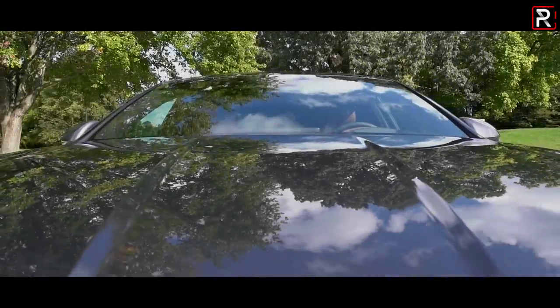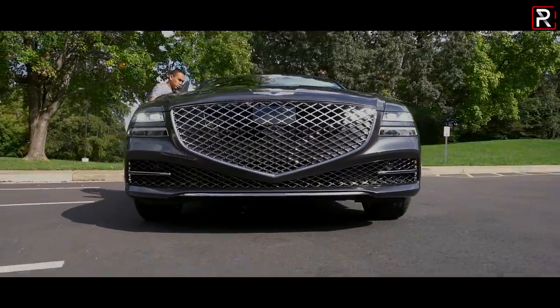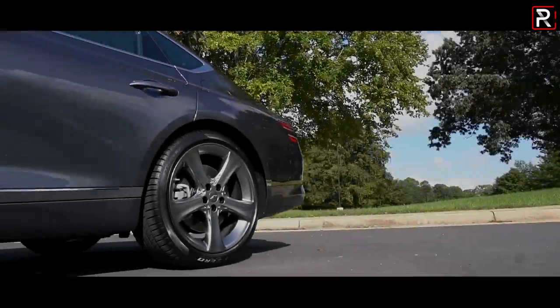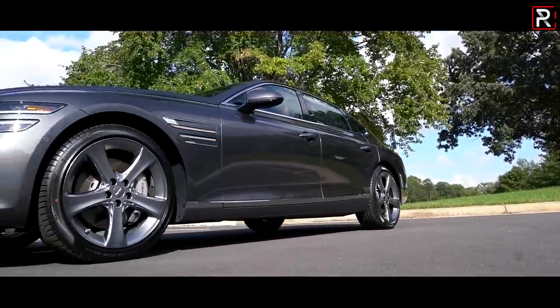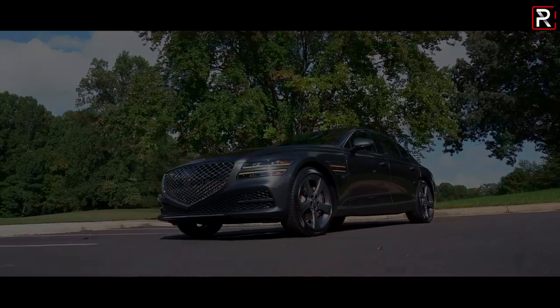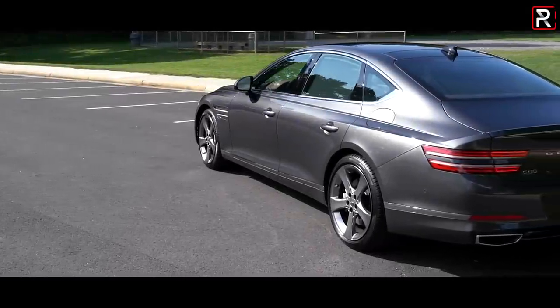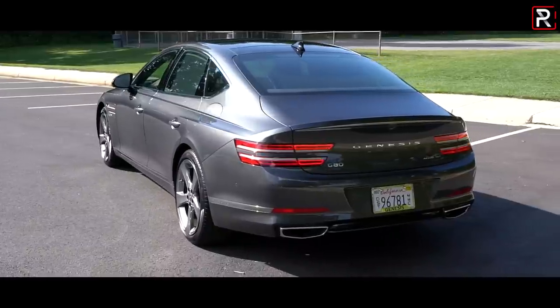For 2021, there are big changes over at Genesis, with the company launching their first-ever SUV, the GV80, and this all-new second-generation G80 based off of the same platform as its SUV stablemate. As a new midsize luxury sedan, the G80 already has an uphill battle in a world full of consumers that love SUVs. However, with this all-new G80, Genesis is promising this is the most impressive luxury sedan ever.